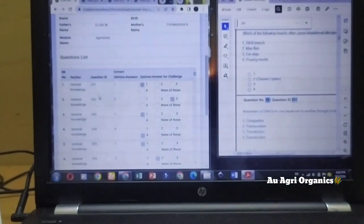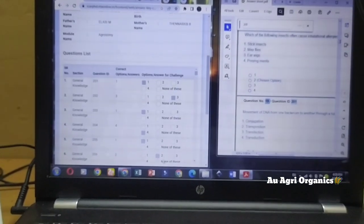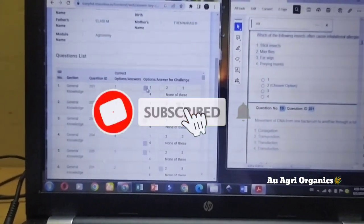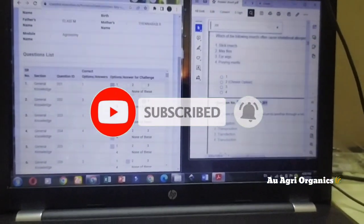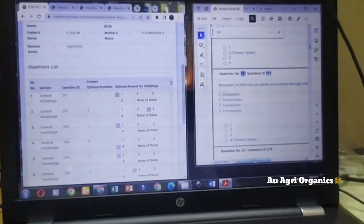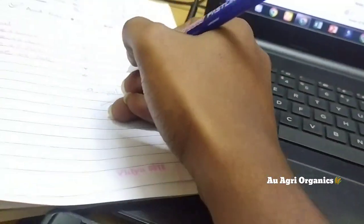You can put a tick mark if the answer is correct. I will tell you how to check the answer. Here you can see the correct option for question ID 201 — the correct option is shown highlighted, which is option one. But I had chosen option four, so this question is wrong. Put a cross for it.